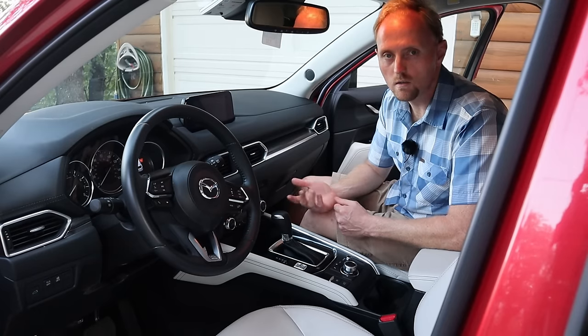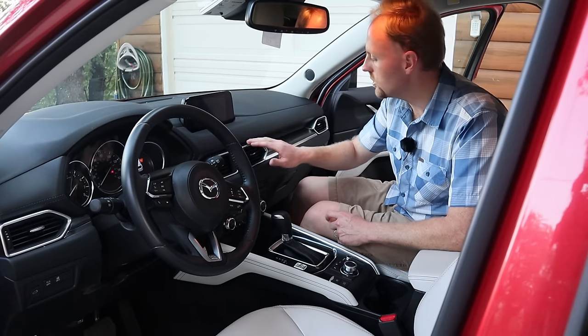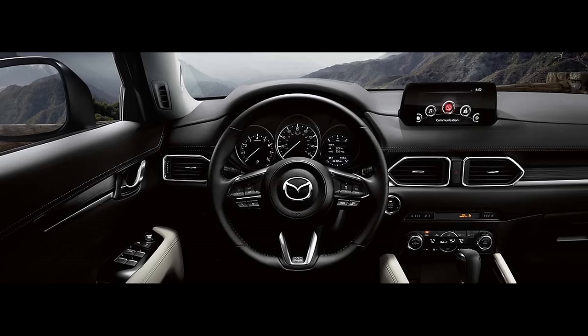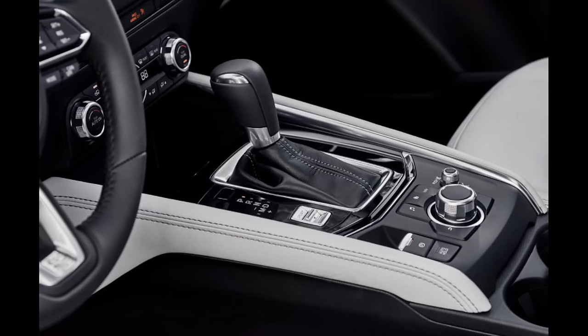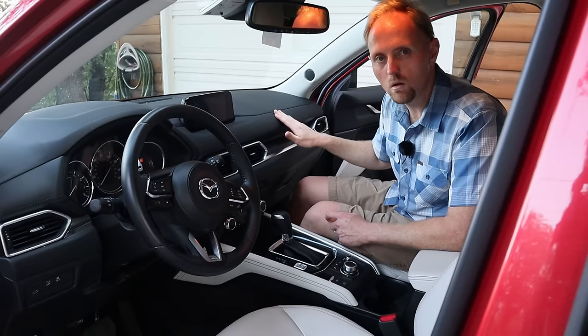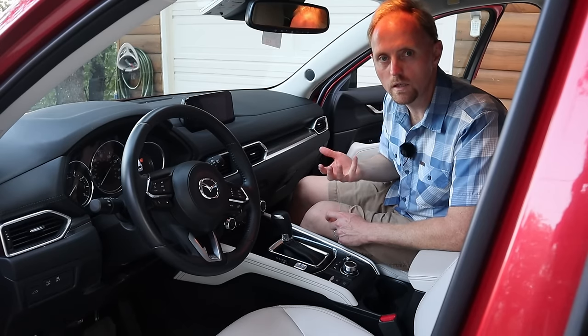Let's talk about the interior — the styling and the features. Getting inside this car you'd almost think you're getting into a luxury car. When you look at the finishes, the quality, the choice of materials, how things fit together, the stitching, the style of it — you might think you're getting into an Audi. That's a huge compliment to Mazda, because if you got into some of their older cars they weren't quite as good. I think when they brought this car out in 2017 is when they took a huge leap forward in interior refinement and quality. The interior is one of the big things that really sold us on getting this car.